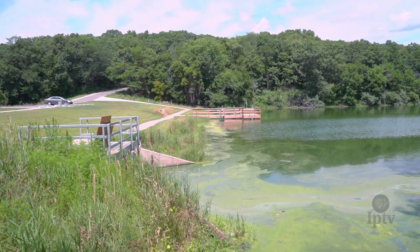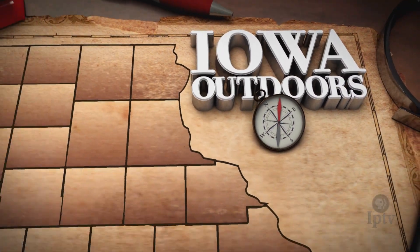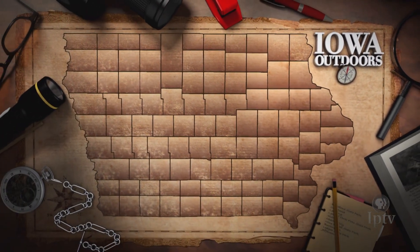The locks and dams of the Mississippi have allowed commercial industry to tame the mighty river and transport goods up and down its waters, but those feats of engineering don't come without a cost. North of every dam is a massive river pool where silt builds up and native habitats wash away. Thankfully, multiple organizations have banded together to restore these ecosystems in hopes of guaranteeing a strong future for native wildlife.